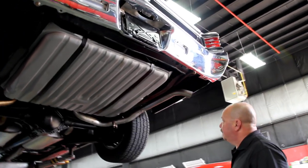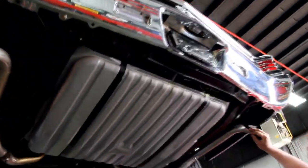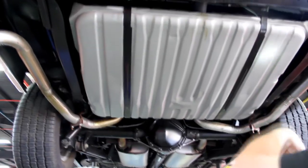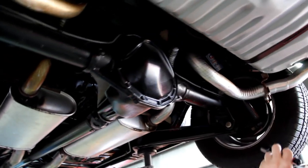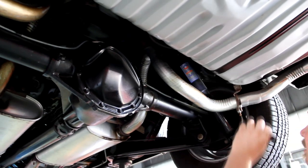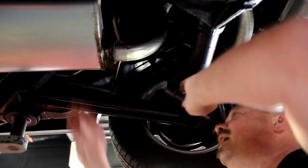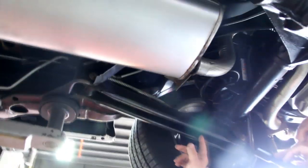We're underneath the '67 Chevelle convertible now. As you can see, it's rotisserie restored. The floorboards are all painted slick black. The drop-downs look good, the exhaust system has been replaced. Looks like the gas tank may be an older one but it's been painted, with new straps. Got a 12-bolt rear end — it does not have a posi unit in it, but it's got brand new shocks. Looks like a new fuel line, and the bushings look like they've been replaced. The extra braces are there as found in the big block Chevelles, but the reinforcing on the lower control arms is not there.